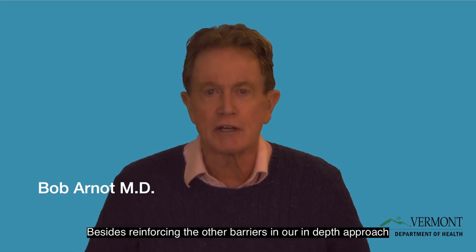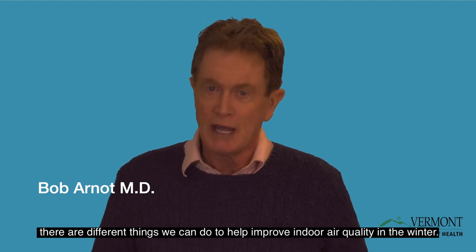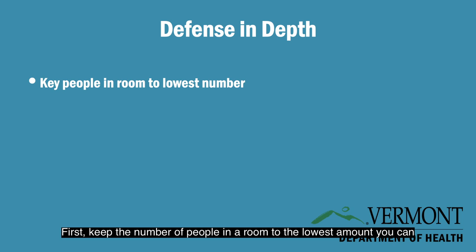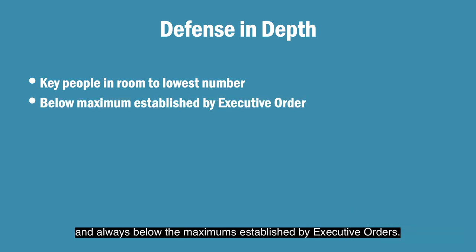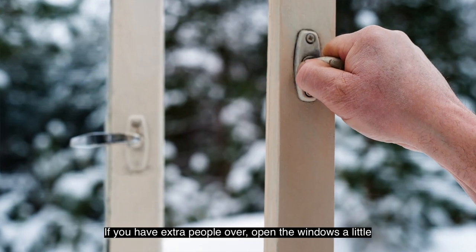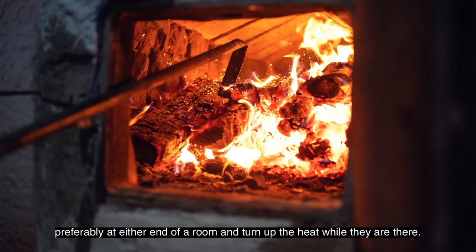Besides reinforcing the other barriers in our in-depth approach, there are different things we can do to help improve indoor air quality in the winter. First, keep the number of people in a room to the lowest amount you can and always below the maximums established by executive orders. If you have extra people over, open the windows a little, preferably at either end of a room, and turn up the heat while they're there.